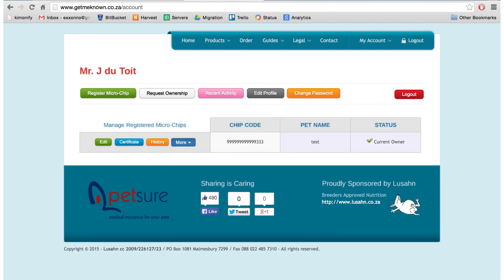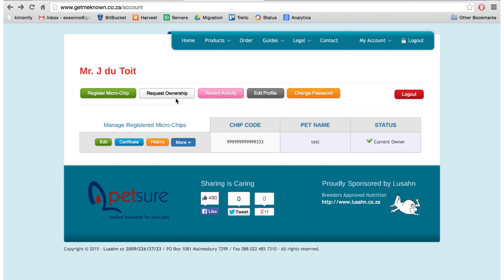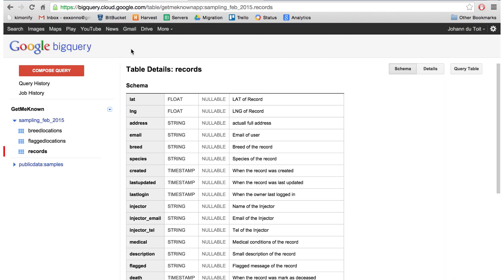The microchips pipe their data into a backend where we keep a big log of all the changes happening on all of these records. So we can actually go back and look at when the chip was registered, when the name was changed, when the owner might have changed, how long the owner has been the owner, and print a certificate. That's the front-end to what we call the back-end service, which pipes into this big record set where we keep all this information and look for patterns.